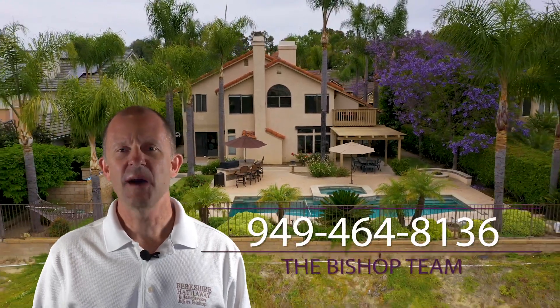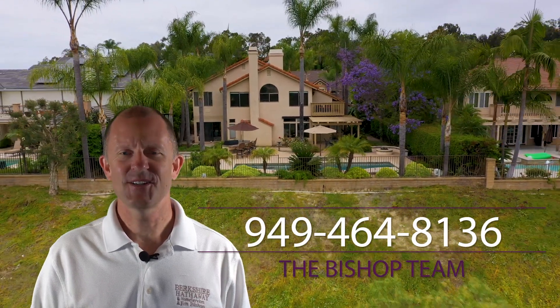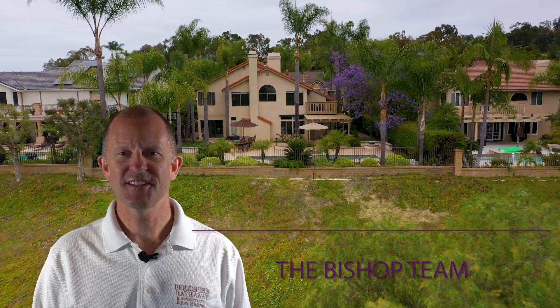Thank you for viewing 25576 Harrington Court. For further information or to schedule your own private showing, call the number on your screen. I'm Jim with the Bishop Team, your number one Molten Ranch experts for 18 years. Berkshire Hathaway Home Services.